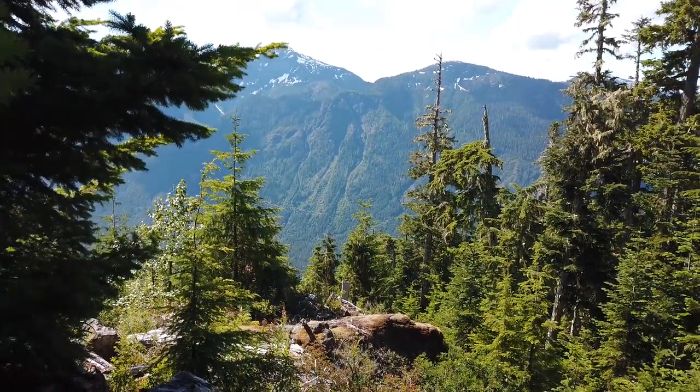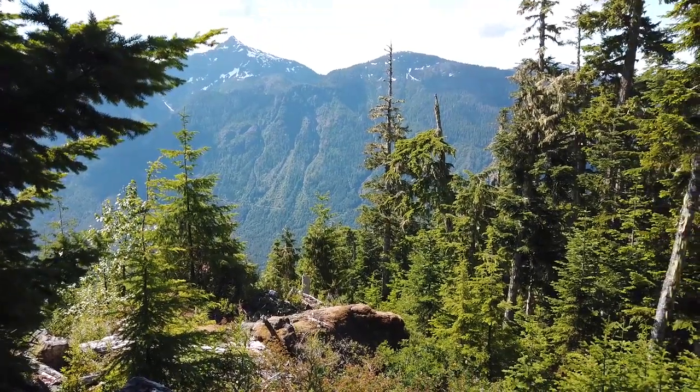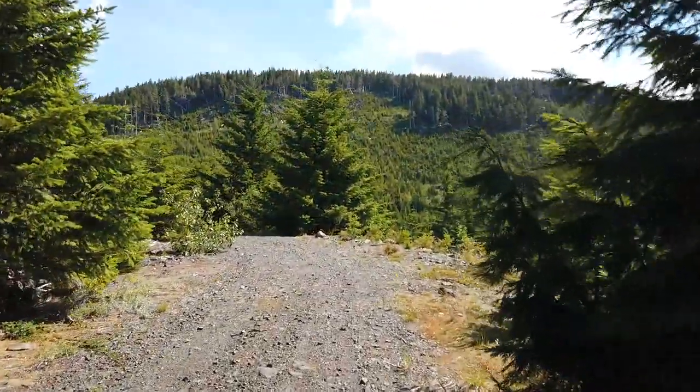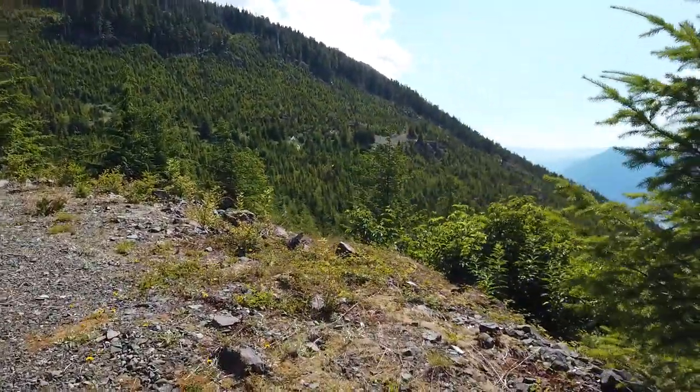For Mount Porter, if you have a 4x4 you can drive up this road quite a ways. There's six kilometers that we drove up, and you eventually get to a spot where there are some culverts that are really deep. Unless you've got a really short Jeep you're going to have to park and start walking, just after the six kilometer mark where we parked. Otherwise you'd have to hike the six kilometers up, which would add numerous hours to this trail.